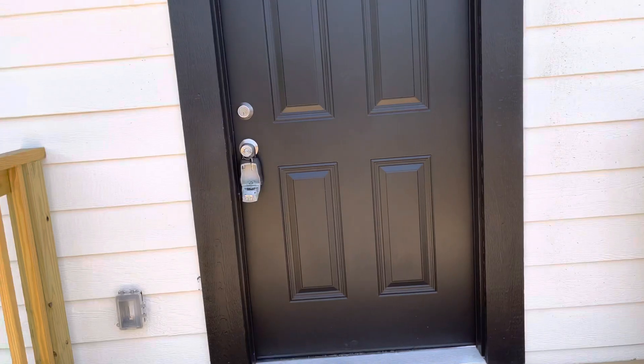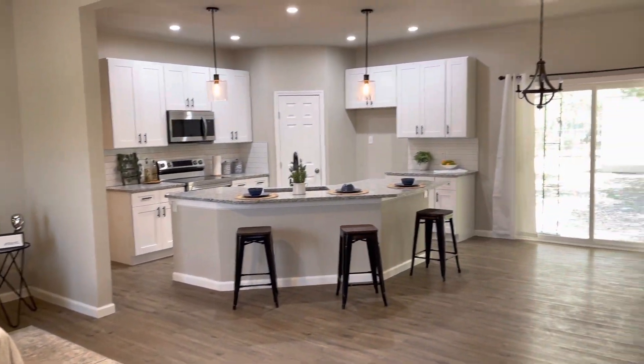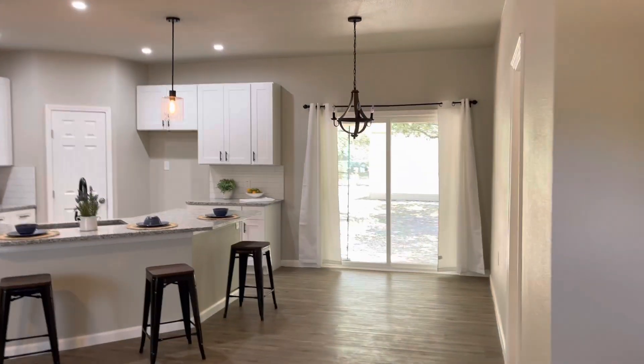It's actually been renovated and it looks really beautiful on the inside. As you can see, you have your living room, dining room, and kitchen area right here.